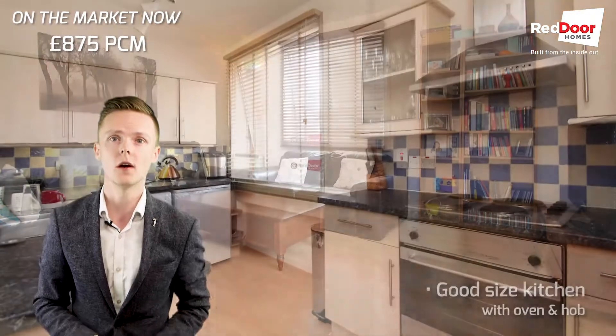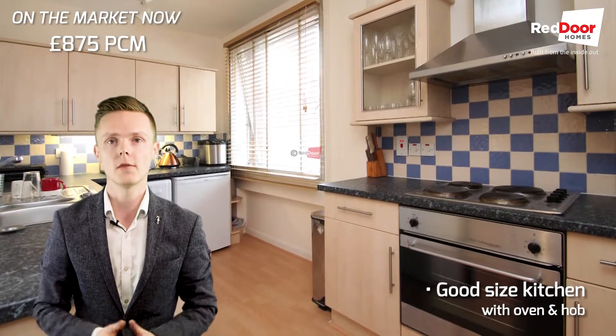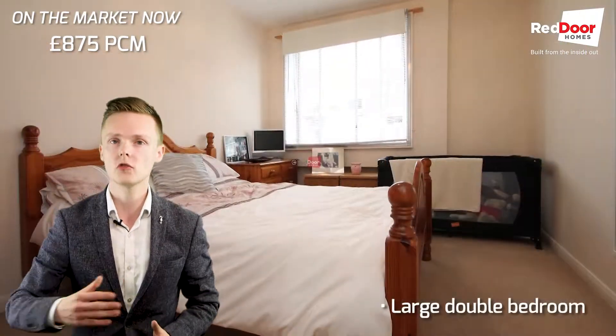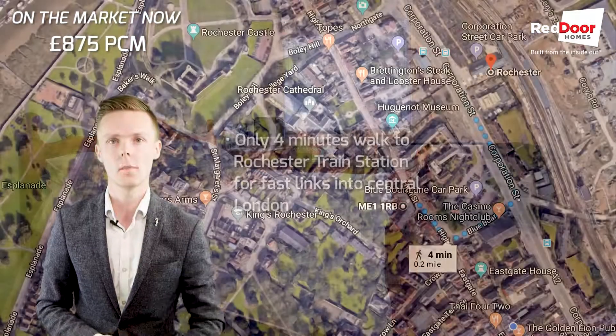Location-wise it's fantastic — it's right in the heart of Rochester. It's above Don Vincenzo's, which is a well-known and loved Italian restaurant up on the high street. It's straight across from Rochester station, so if you are a commuter, it is perfect.